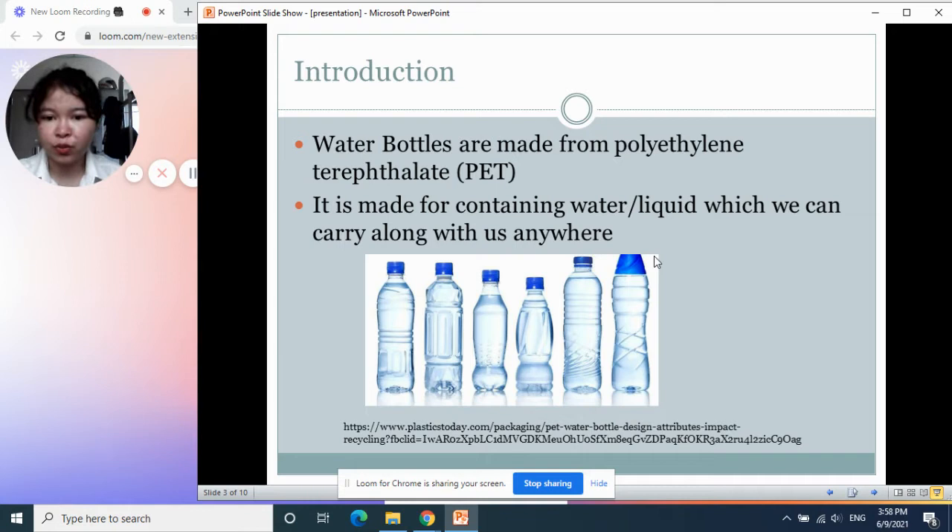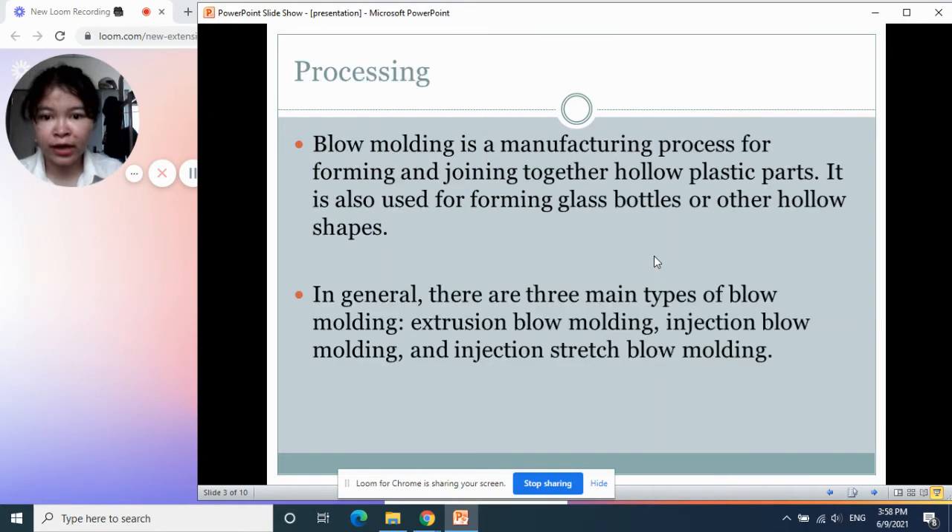We all know that water bottles are containers for holding water or liquid inside. Let me go next to the processing. The production process for bottles is named blow molding. Blow molding is the process for forming and joining plastic parts together.